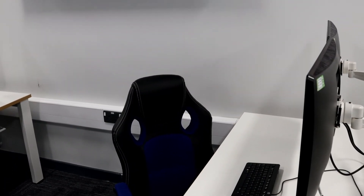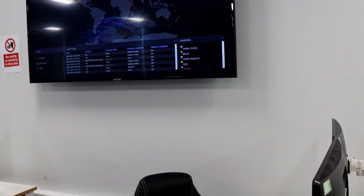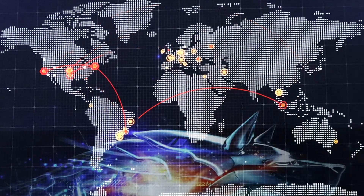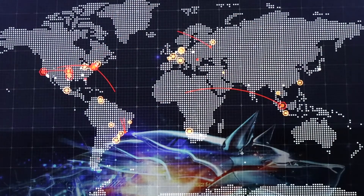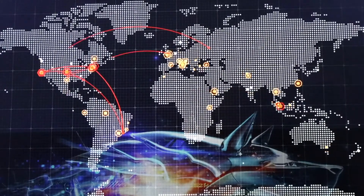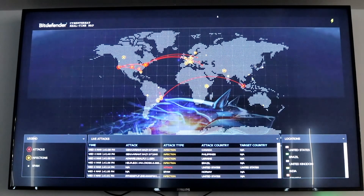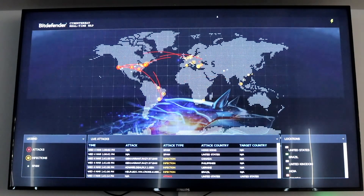We also have two monitors where you can monitor real-time cyber attacks happening around the world. This data can be used for FIP projects, Master's, or PhD research. If you need any of this data, you can contact one of the cyber lecturers and they can help you gather it for your FIP or any project you may have.